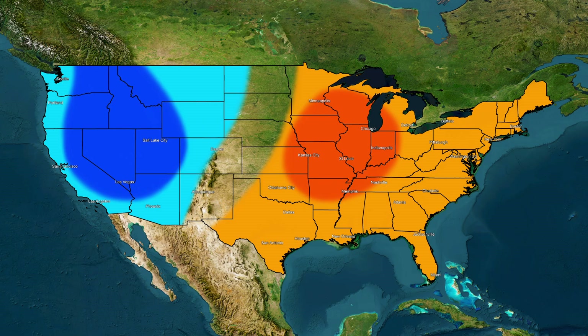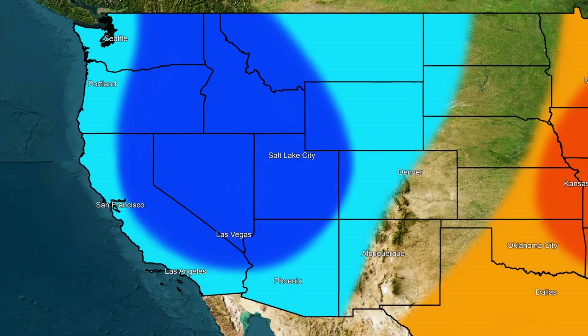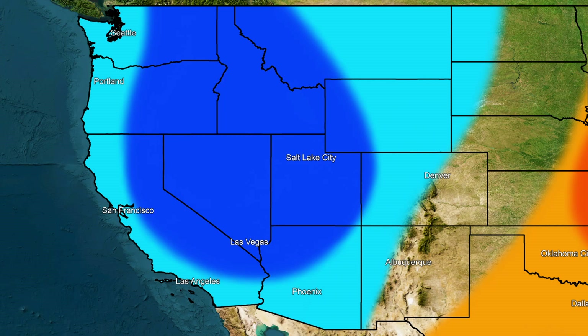On our first forecast map, we're taking a look at our temperature anomaly forecast map. This map is designed to tell you what type of temperatures you're expecting to see, whether that'll be normal, above average, or below average. The area I want you to focus on first is the light blue region in the western United States. This area is called the slightly below average region on our forecast map, because this is where we're expecting slightly below average conditions for your temperature.